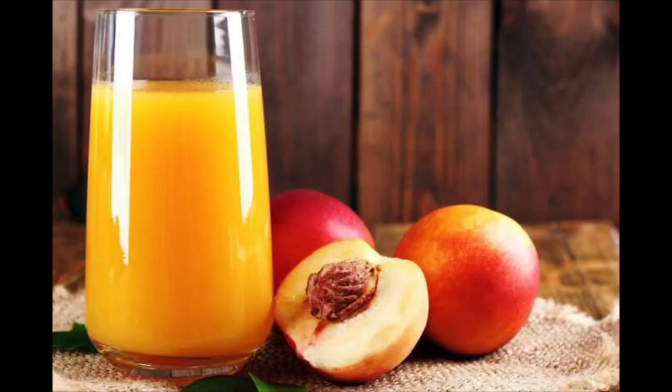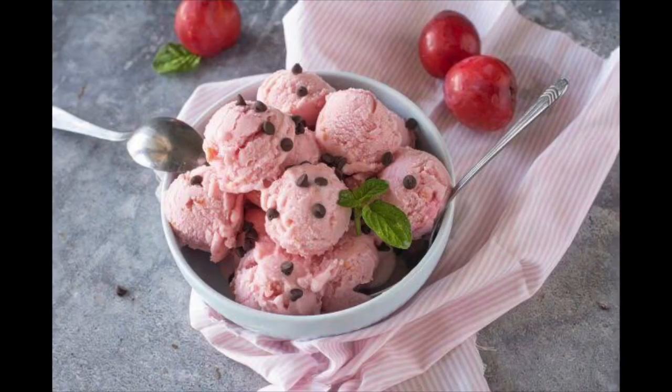Now children, what can we make from these fruits? We can make milkshakes, juices, and ice cream from all these fruits. Now what did we learn today? We learnt about the fruits cherry, peach, plum, and custard apple.